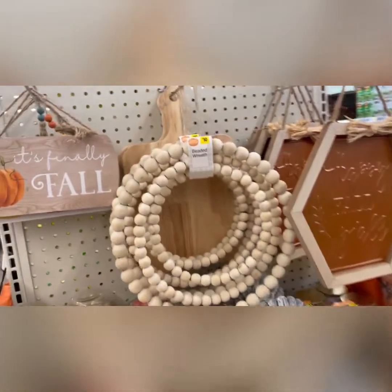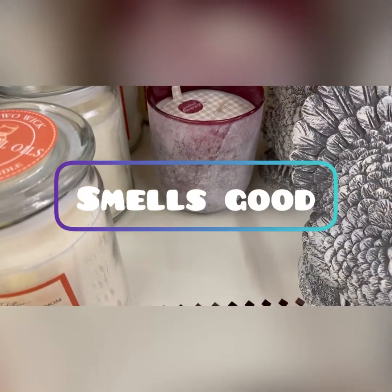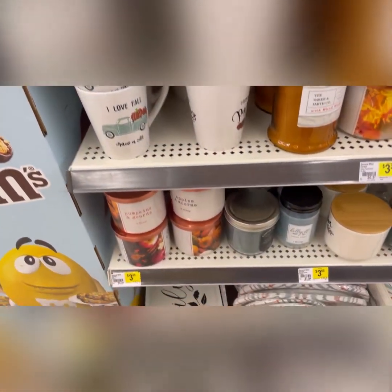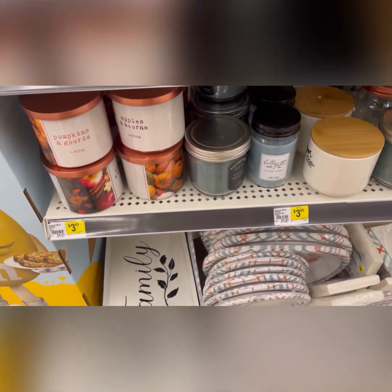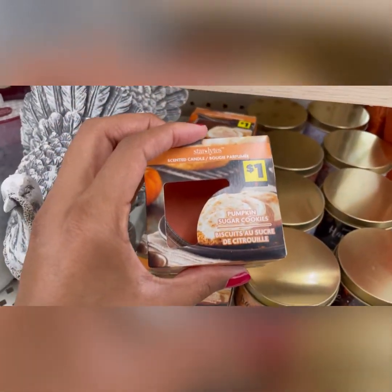On this side they have things you can hang up — look at this cute decor piece for just ten bucks. They've got candles and this autumn spice one smells divine. They have it in a frosted color and a rust color. They also have black currant scents, a 'home' sign, fall cups, pumpkin, apple and acorn designs — pretty reasonable at $3.65. There's even a little candle for just a dollar in pumpkin sugar cookie.